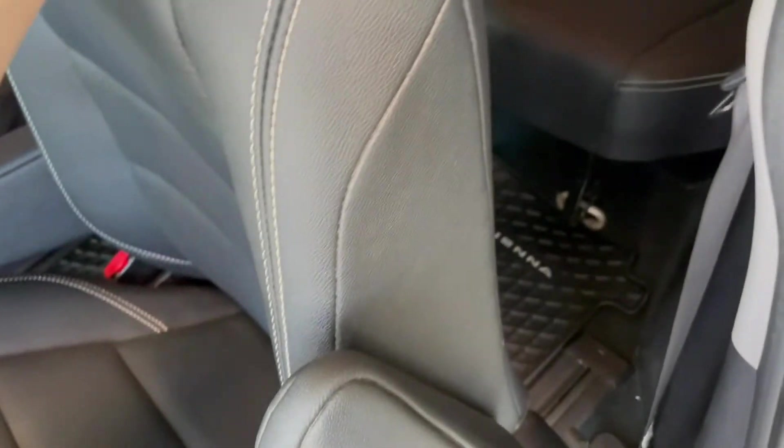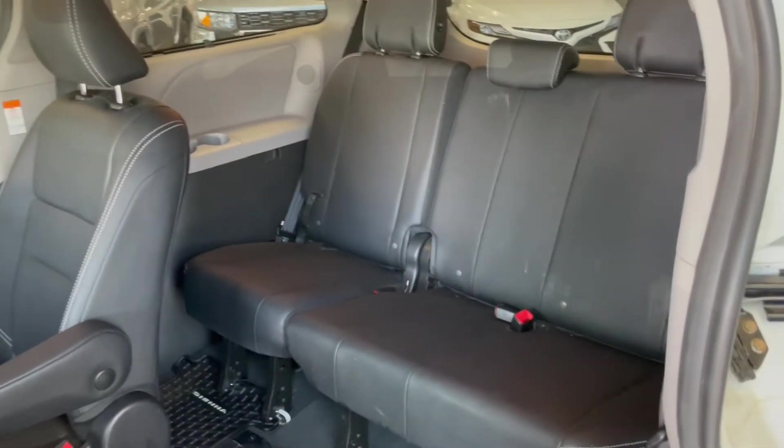The second row seats do fold down — there's a handle here you can pull upwards and the seats will fold. You can then slide them forward, giving you access to your third row seating.